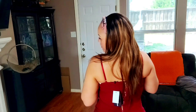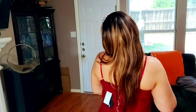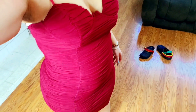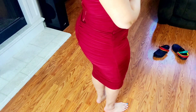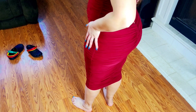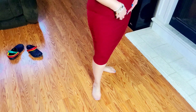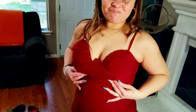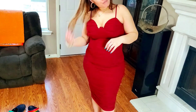I tucked my bra straps down and look — all the little rolls just disappear in this dress. Y'all see my crocs back there. I believe in wearing socks and something on my feet at all times. Tell me what you think — is it red, or red wine? Is this the dress for you? Let me know in the comments.